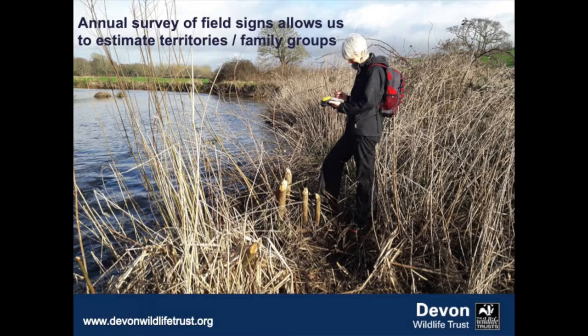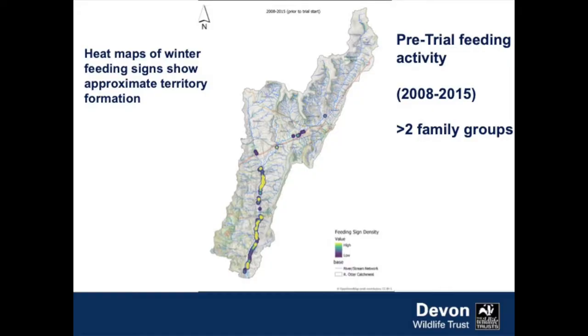What we've found is a much more successful way of understanding what the population is doing within the catchment is an annual mapping of field sites. We carry out a systematic survey of all parts of the catchment where beavers have been active, mapping these field signs — such as coppiced willow next to the water. It takes about 40 or 50 days every year, but gives us a really nice picture of what the beavers are doing.